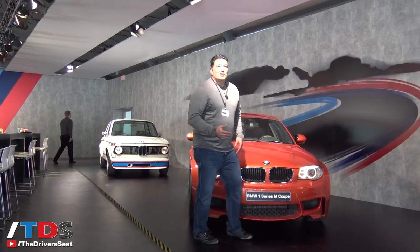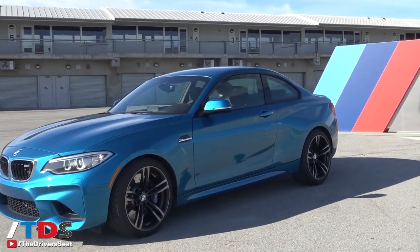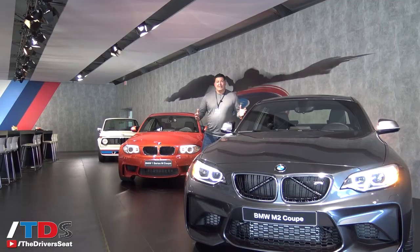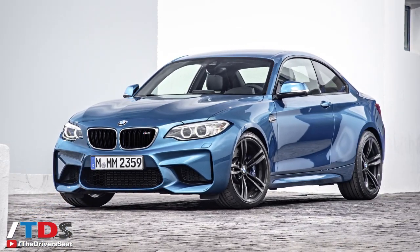We're here now for the international launch of the 2016 BMW M2. This may be the best handling, best driving car that BMW has ever made. We're here at Laguna Seca to give this thing a test, and so far so good. In fact, Hagerty has already said this is going to be a future collectible.